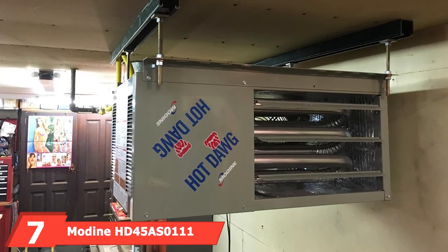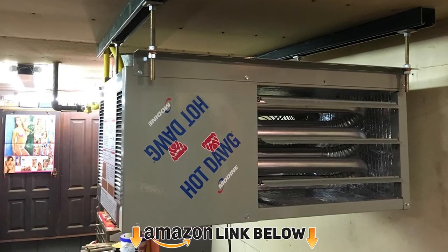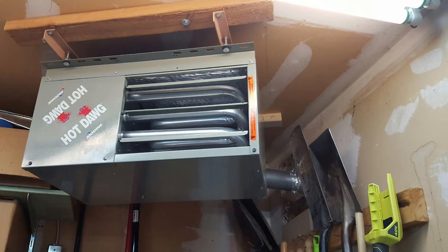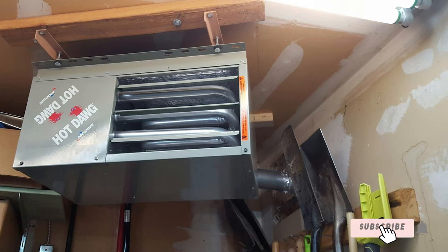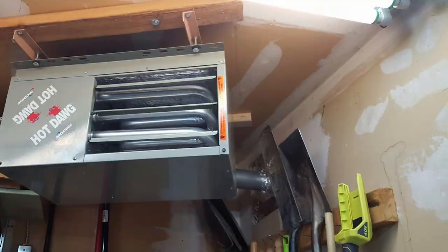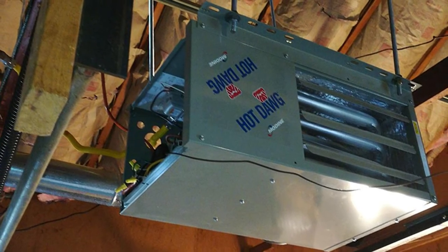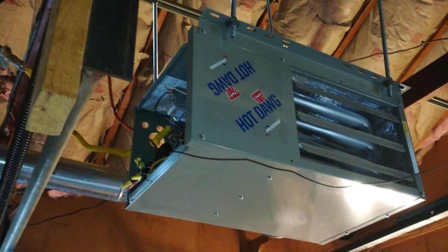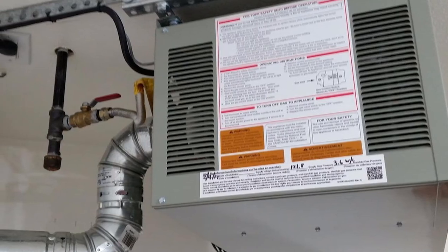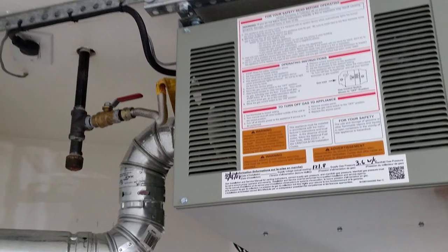At number seven, we have the Martin HT45 natural gas hot dog garage heater. This heater delivers 45,000 BTUs of heating power, sufficient to keep your garage warm in icy cold weather. It operates with very little noise, helping you concentrate on work and critical repairs. Though it lacks a fancy design, its durability sets it apart. It is certified for commercial, industrial, and residential use and can be installed easily with field wiring connections.